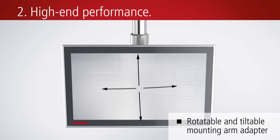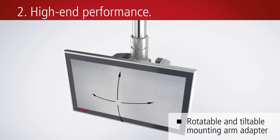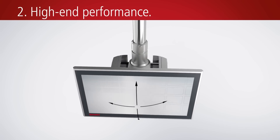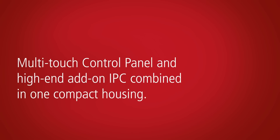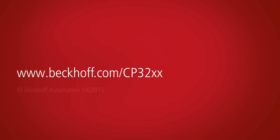The compact U-shaped housing is built around the integrated mounting arm adapter. The CP32 panel PC family from Beckhoff brings a maximum of computing power combined with multi-touch operator comfort directly to the machine.